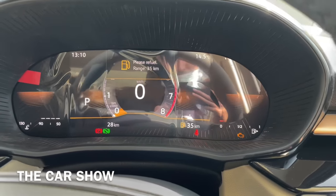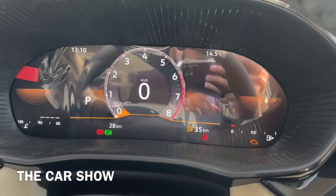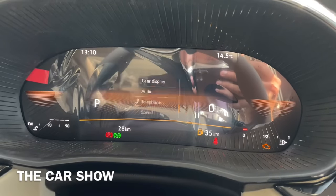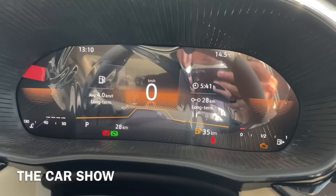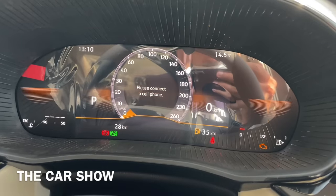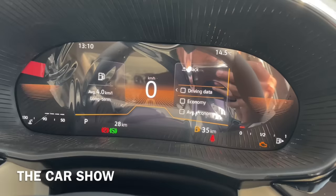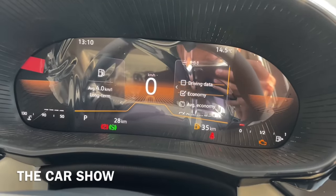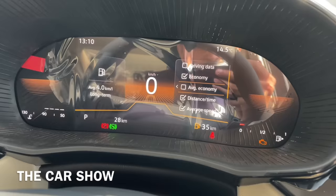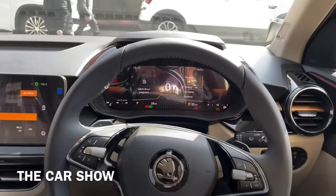Instrument cluster की बात करें तो इस variant के अंदर आपको fully digital instrument cluster offer किया गया है जो कि बहुत ज़्यादा premium लग रहा है, और इस segment के अंदर सबसे अच्छा instrument cluster इस car में दिया जाता है. इसके अंदर काफी सारी details मिलती हैं और different type के meters offer किये जाते हैं. इसे देखते हैं तो ऐसा लगता है कि आप किसी premium Audi या Mercedes type की car में बैठे हो.